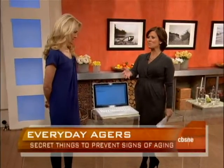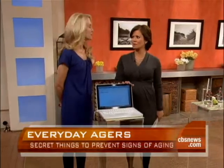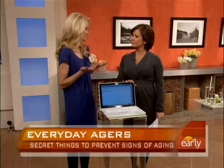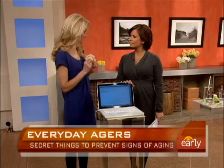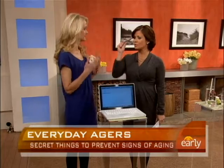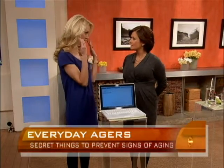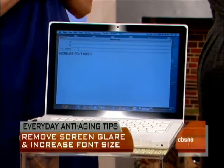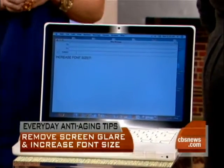Tip number one involves our computer. Most of us are looking at some sort of a screen all day long, be it a computer or some sort of handheld device. It's natural when you're looking at the screen to squint, especially if your font is small. Squinting causes creases to form beside your eyes. Do that repetitive motion day after day and eventually crow's feet are going to form.